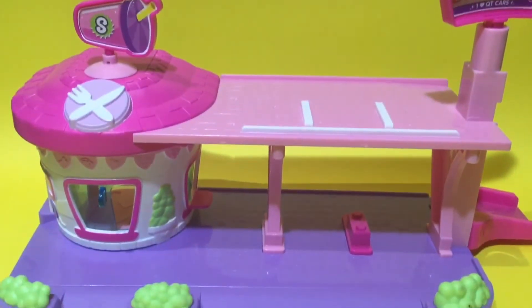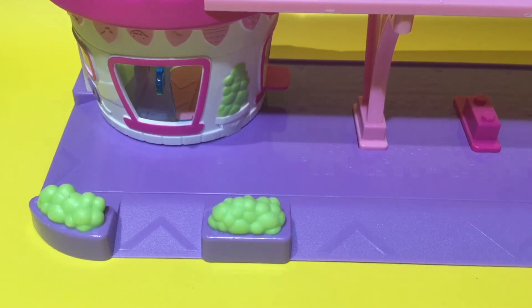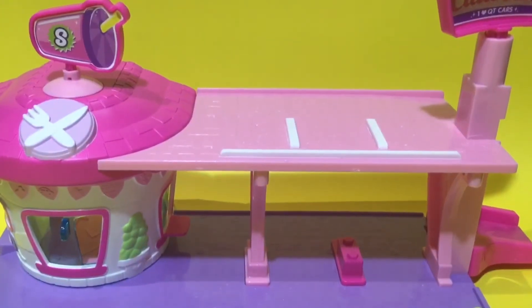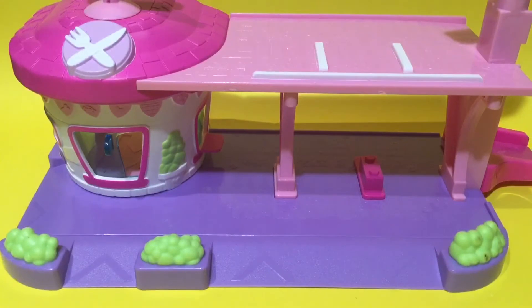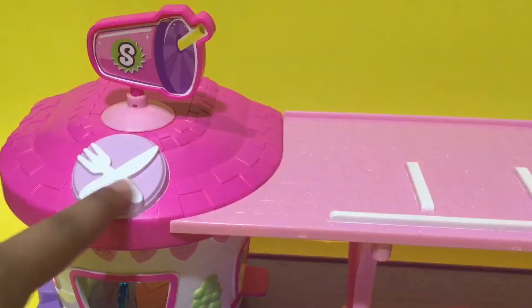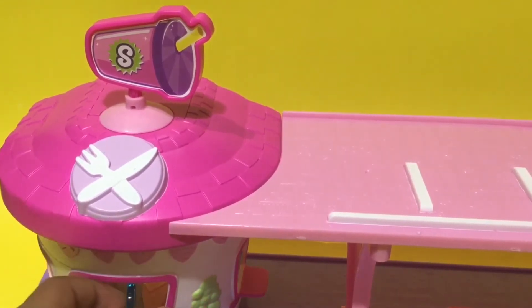Here we are at the Cutie Cars diner, guys — look how adorably cute it is! It has so much to do. We have this add-on piece with two cute bushes on the side, areas you can go up and down. At the top we have little parking areas so the Cutie Cars can talk to their buddy on the other side. I also love the beautiful purple ground — if you look closely you can see adorable patterns, a little fork and knife right there.